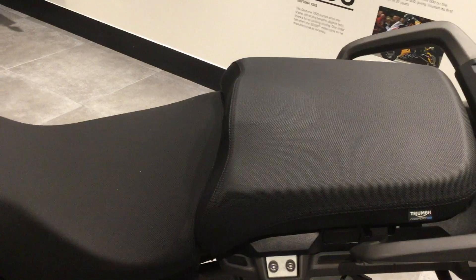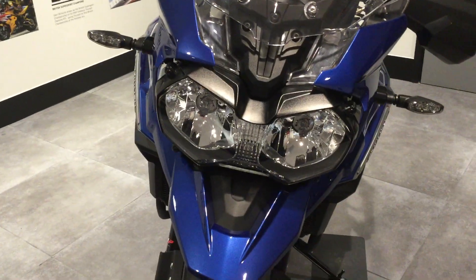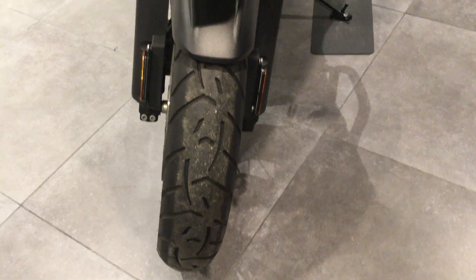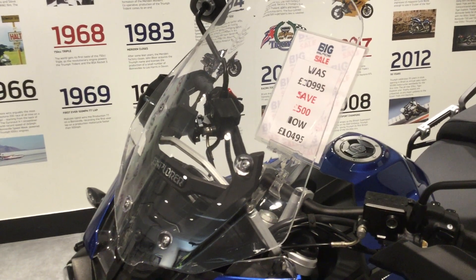Standard seats. Headlights in good condition. Tyres in good condition. This electric operated front screen so you can lower and heighten it.